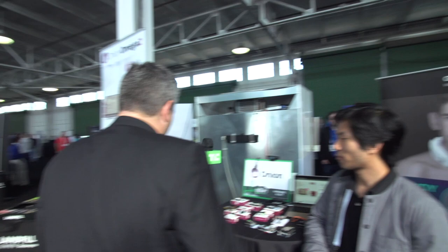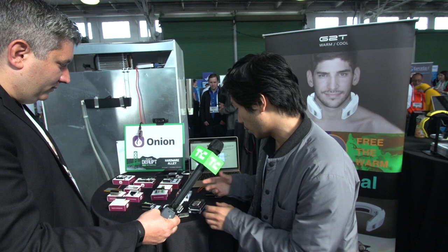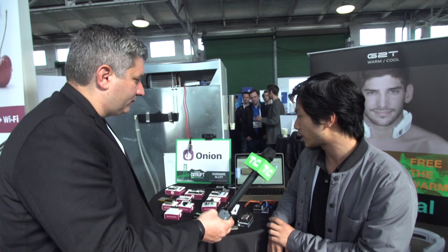We are the smallest Linux server in the world, and it's designed specifically for Internet of Things applications. We've also built a whole bunch of expansions to make it very easy for makers to build their own hardware applications — you can build a GPS tracker, for example. We're on Indiegogo right now. It's called the Omega 2, the Onion Omega 2.